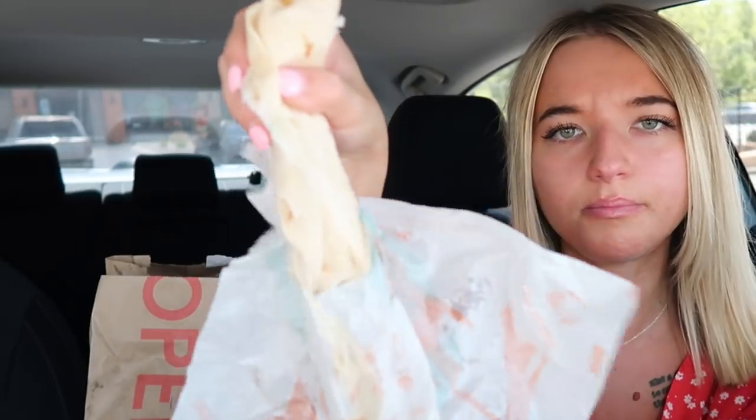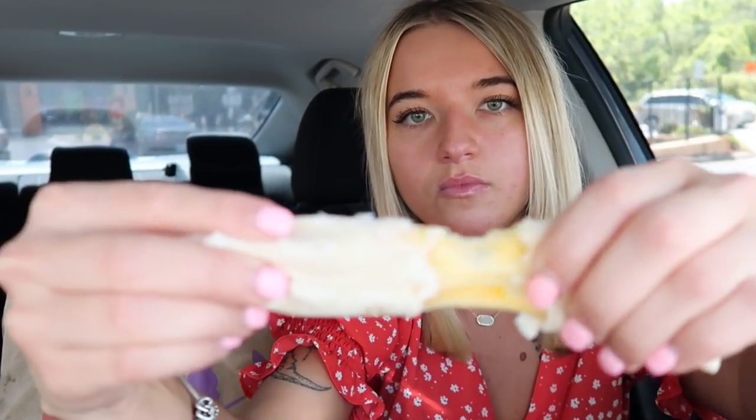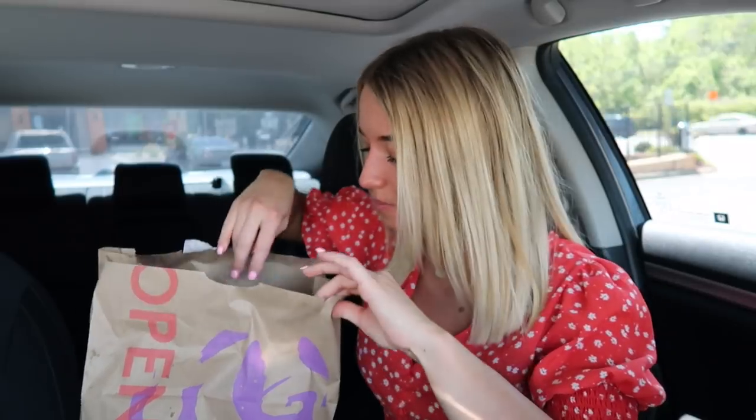Cinnamon Twist — I'm gonna save that for after because that's more of a dessert. Okay, next item, what is this? I think this is the Cheesy Roll Up just because it feels really stuck to the paper. Yeah, this is the Cheesy Roll Up. We're gonna finish this but I'm gonna put it down for right now and try something else.